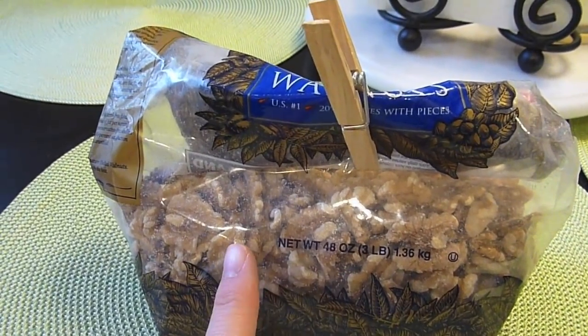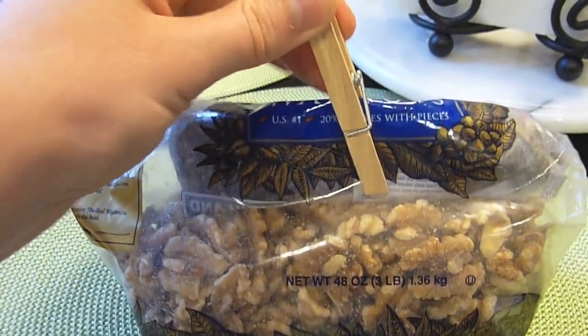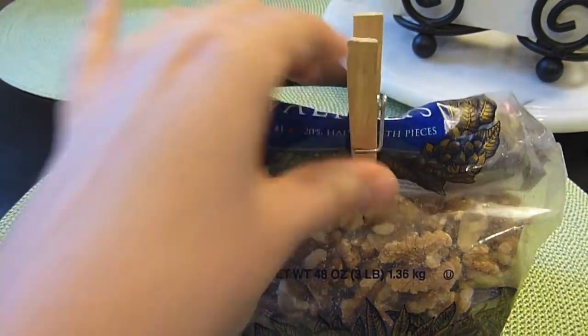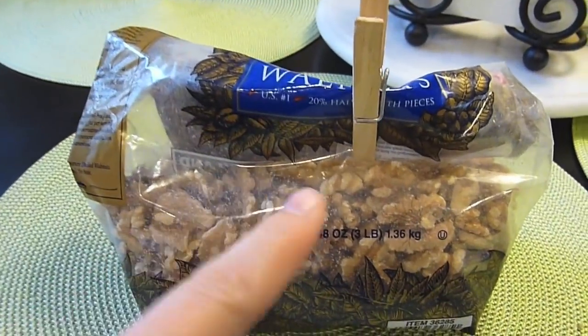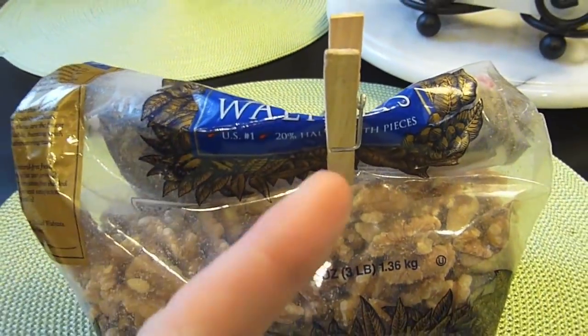I thought this one was basically a no-brainer, but after reading some comments I realized not everybody does this. We use clothespins to close up bags that have been opened. My family has done this for generations — tell me in the comments if you have always done this too. It's completely free, you probably have them sitting around, and we use clothespins for a lot of stuff around here.